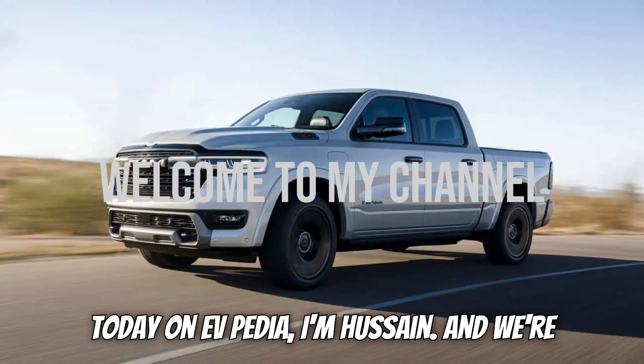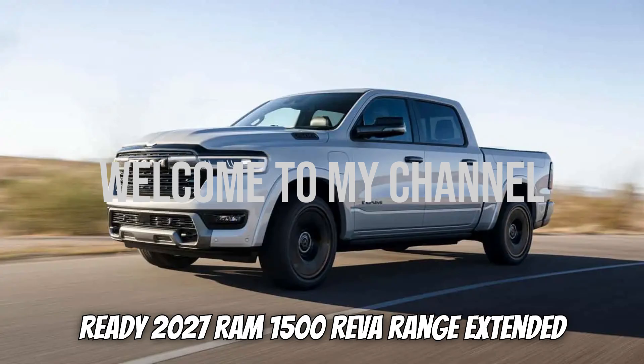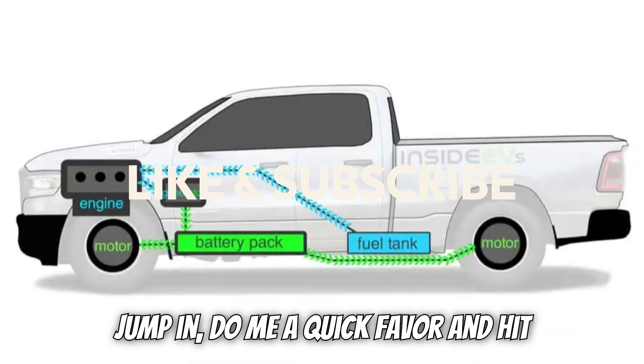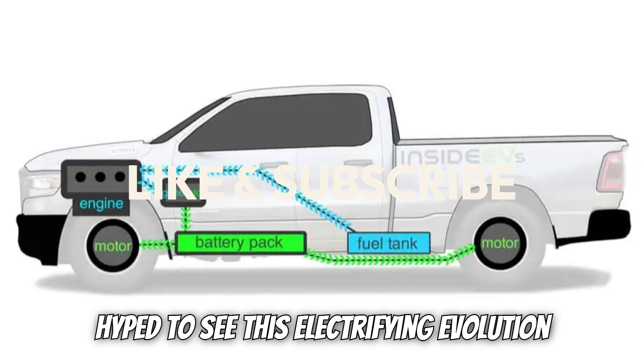Today on EVpedia, I'm Hussein, and we're diving deep into the brand-new, production-ready 2027 Ram 1500 REV, a range-extended powerhouse that's turning heads and redefining what a truck can be. Do me a quick favor and hit that like button and subscribe if you're hyped to see this electrifying evolution in trucks.